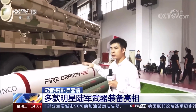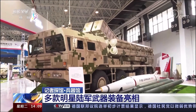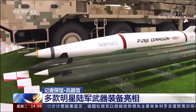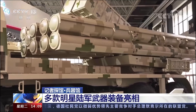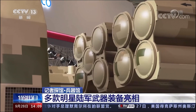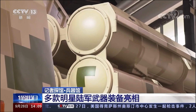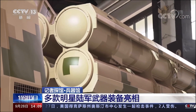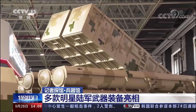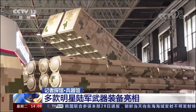It adopts a modular design, which is also its biggest feature. This rocket launcher can be compatible with 300 mm, 370 mm, and even 750 mm rocket launches on the same launch platform. We can see that there are two different caliber rocket boxes on this vehicle. On the left is a 300 mm rocket launcher, and the one on the right is for 370 mm rockets. They can actually be swapped with a 750 mm rocket launch box. We can freely combine and change the launcher boxes according to needs.